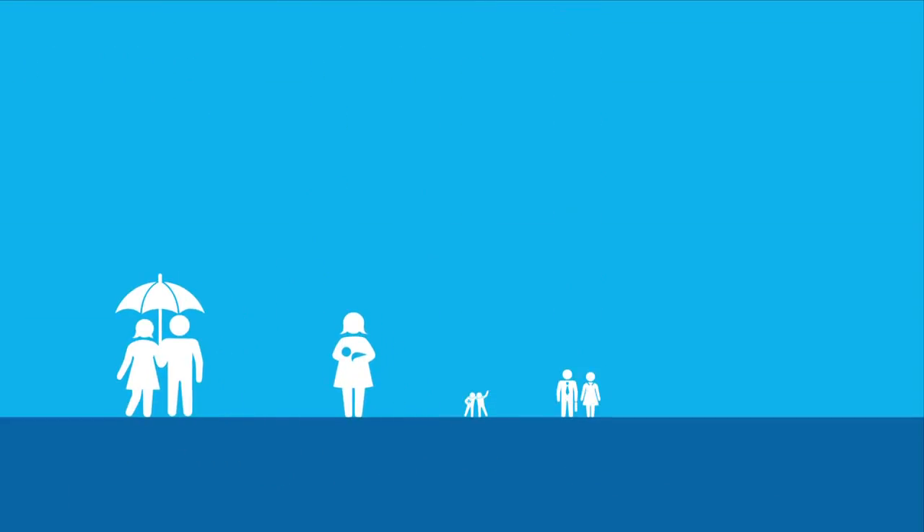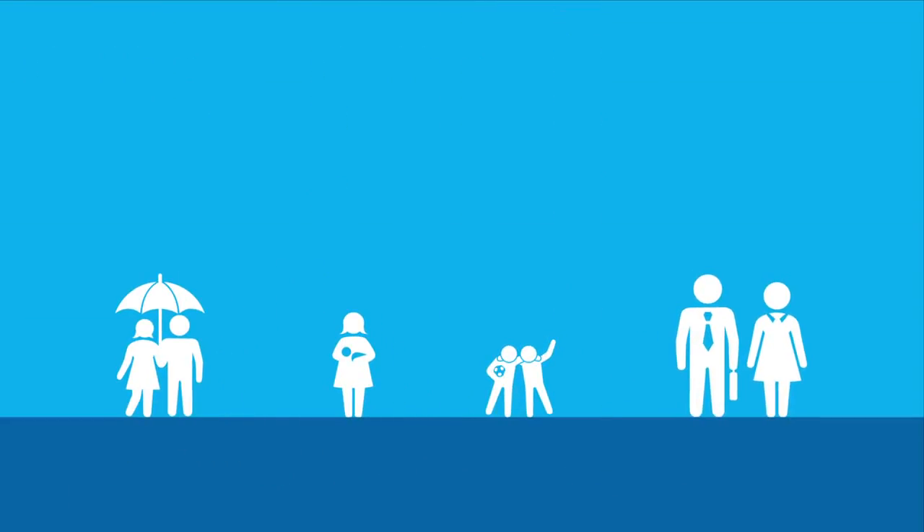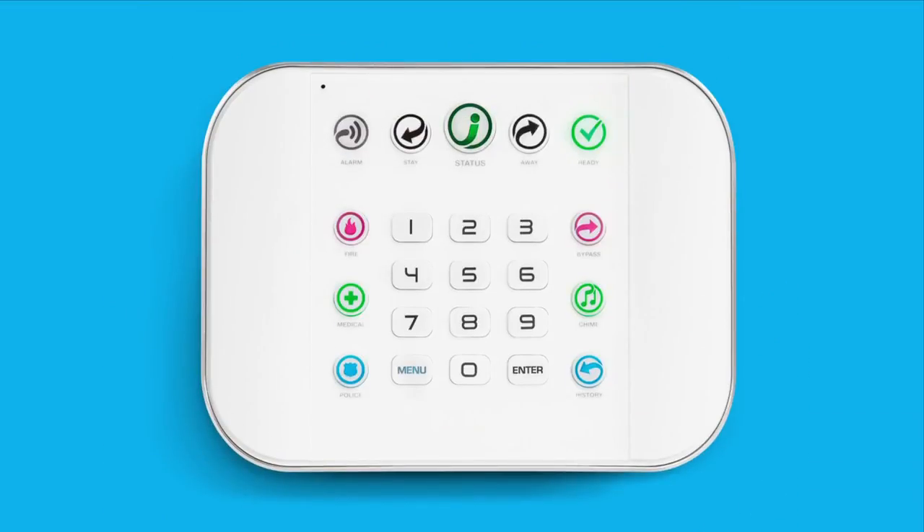Affordable, effective, and perfect for today's full-scheduled, fast-moving homeowner, ZeroWire is the optimal choice for complete security and home system management.